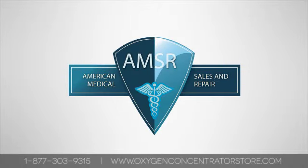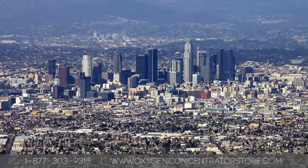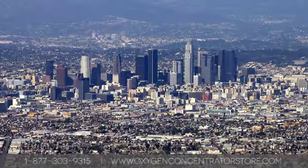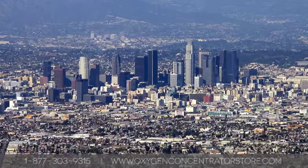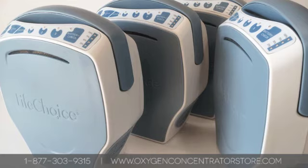If Los Angeles is your destination, we're here to help fit you with the oxygen concentrator that's right for you. Whether you want to spot some celebrities, stroll down the Hollywood Walk of Fame, or spend the day in the sun on the beach, you'll have a blast on vacation without having to worry about receiving your oxygen therapy.